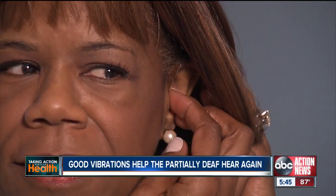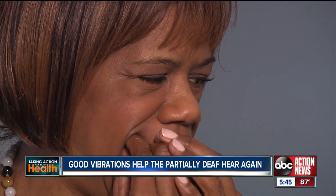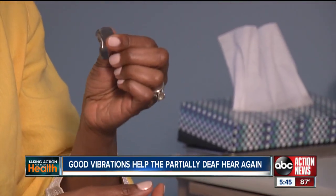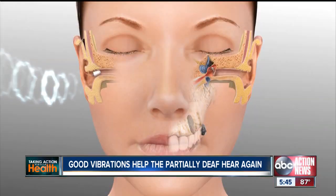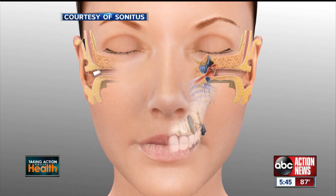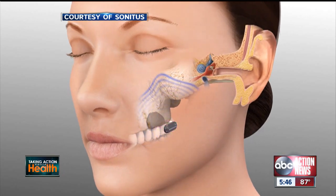This is the hearing aid in my ear, and then this is like a retainer that fits over her teeth — yes, her teeth. A transmitter goes in the deaf ear, and the sound coming in is transmitted to the retainer fit over the back of her teeth on the opposite side. Sound can be transmitted through the air, but also through vibrations of something solid, like teeth.